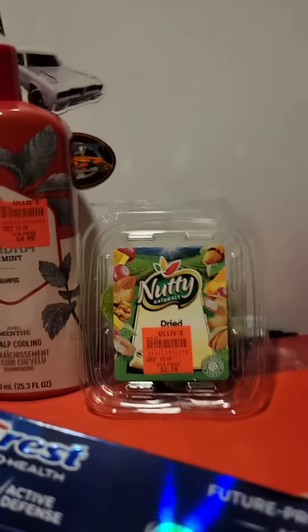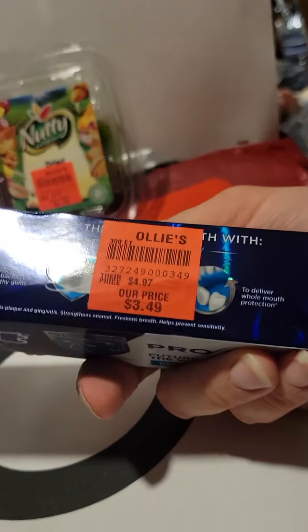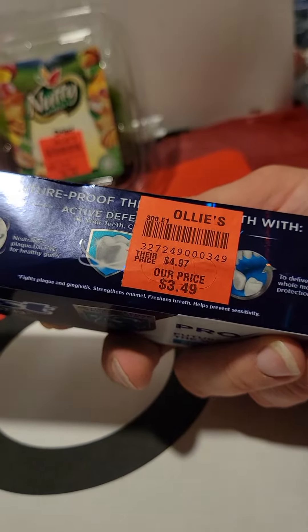This Colgate — I got that for $3.49 with the 15% off coupon on top of that $3.49 price.